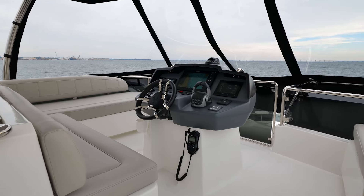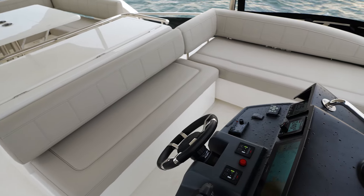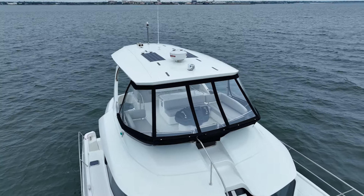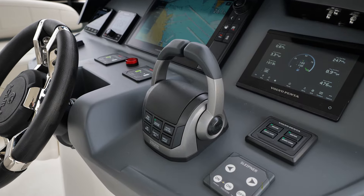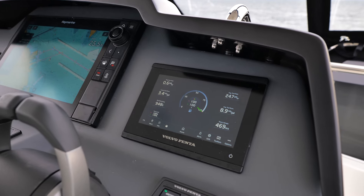Here we are at the helm on the Aquila 44. Look at the seating for multiple guests to join the captain in conversation while underway. Protected by your strata glass — five pieces all up — no wind in your face, and everything as far as electronics at your fingertips: all Raymarine equipment, from your chart plotter, to your autopilot, to your Volvo Penta gauges.